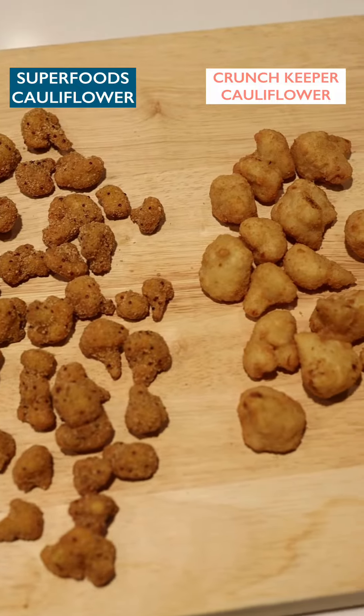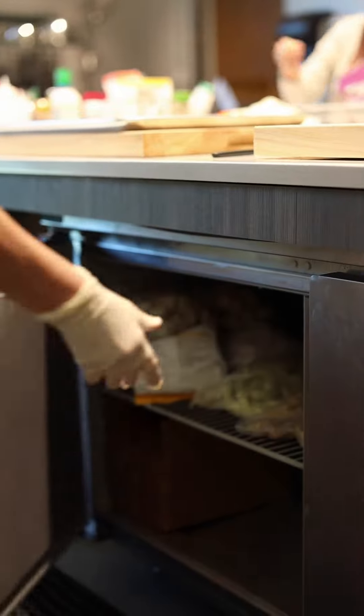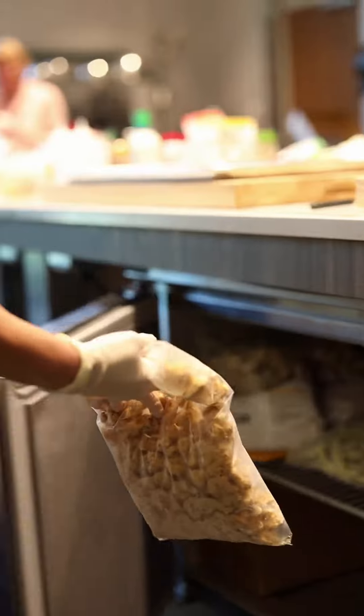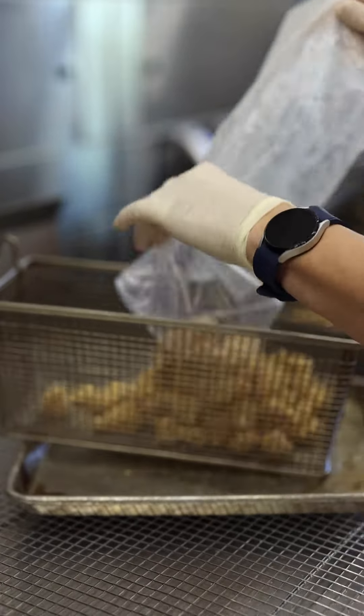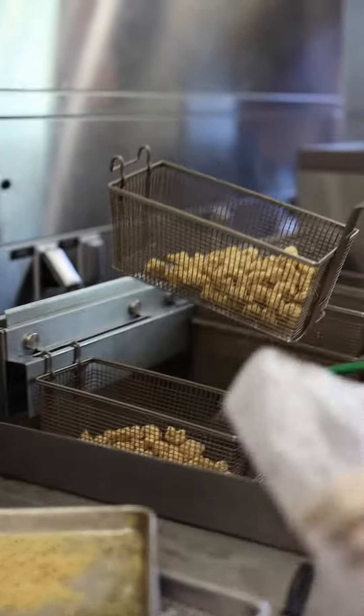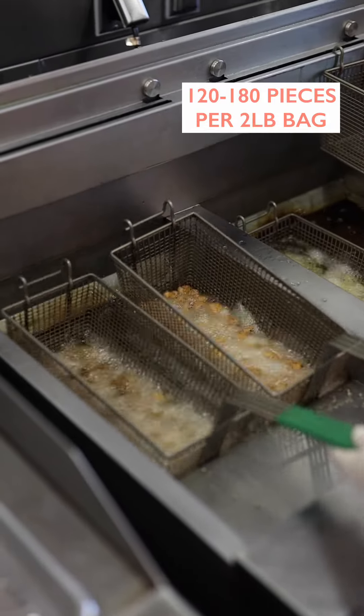Very different from our Crunch Keeper cauliflower, these will help expand your plant-based offerings. These crispy breaded cauliflower pieces are super easy to execute — just fry for two and a half to three minutes, or until bold and brown. Each two-pound bag has about 120 to 180 pieces per bag.